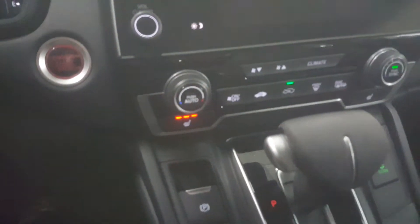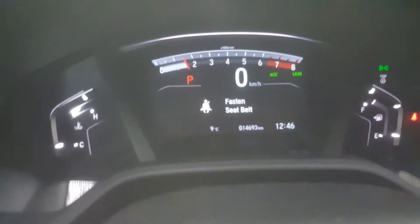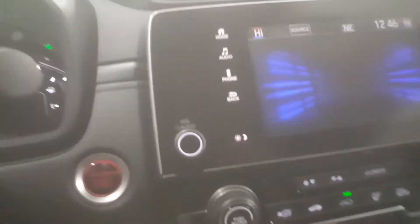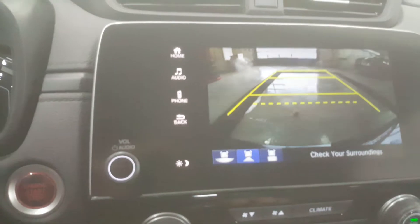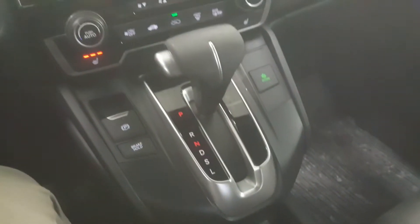All the same features and the same interface — you can see it has just under 15,000 kilometers. It has the backup camera system, Apple CarPlay, and Android Auto. The 2017 is the same vehicle as the 2018. I'm going to show you the rest.